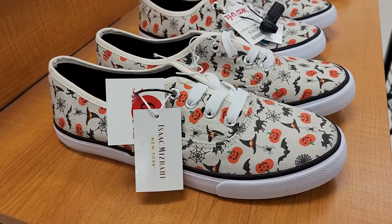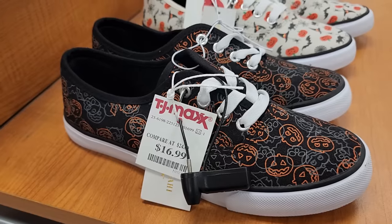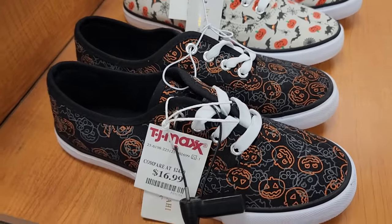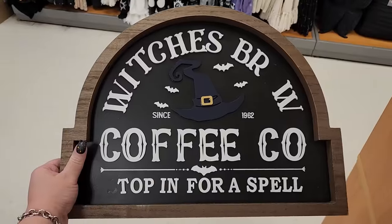Look at these Halloween shoes for $17 - these are cute. They also have these. This is $15.